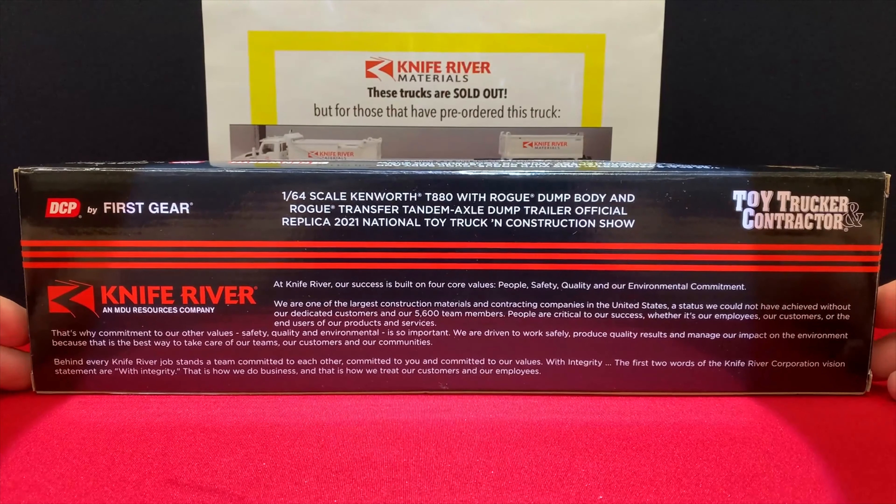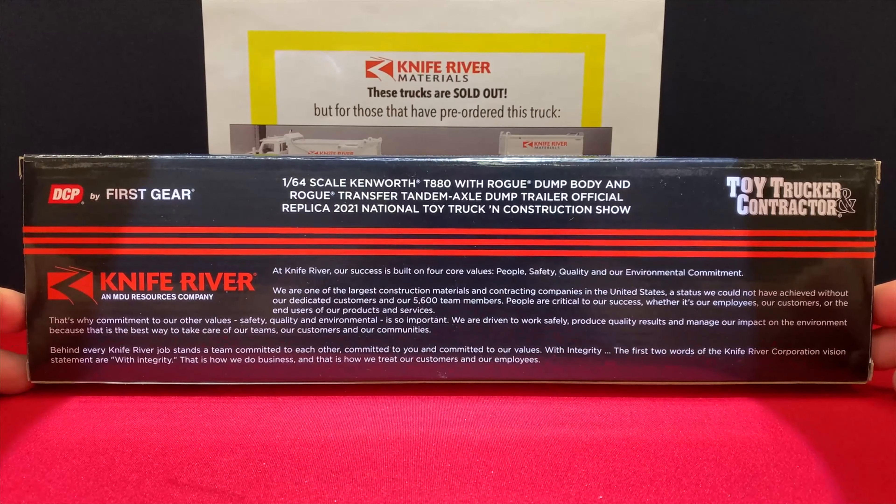On the back of the packaging there is plenty of information about the Knife River company.